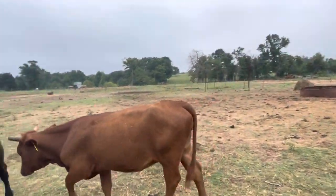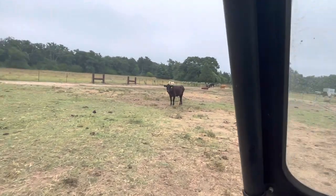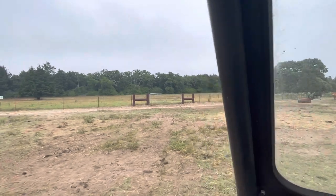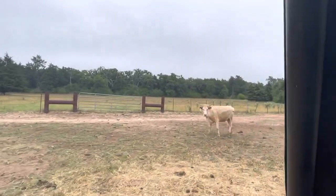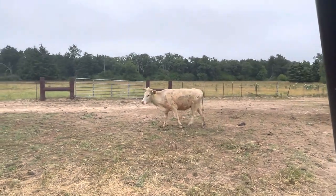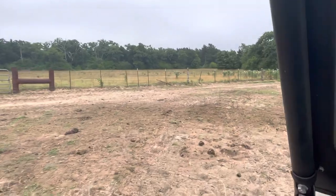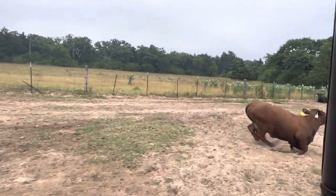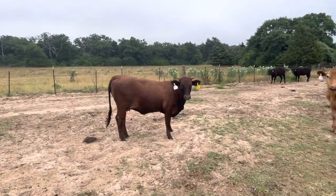She is six months bred. Let me show you this right here — I don't like that cow at all. Here's a two-year-old, seven months bred. And here's another good-looking Beefmaster heifer here — seven months bred.